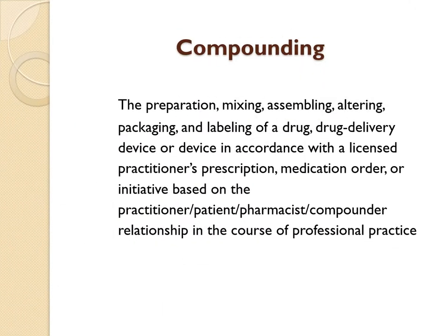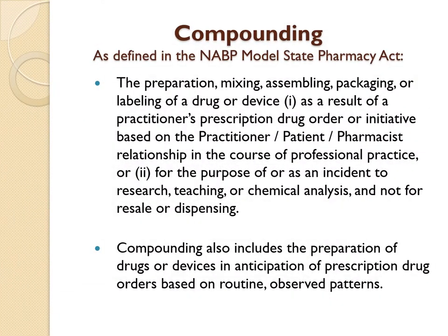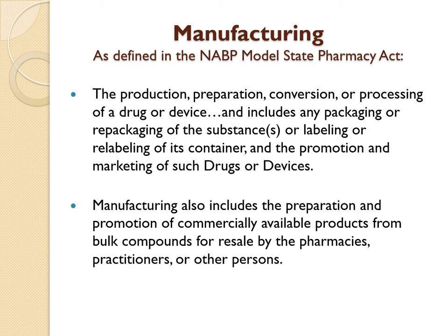Here's a more elaborate definition of compounding. And here's the National Association of Board of Pharmacy's definition of compounding. Here is the NABP's definition of manufacturing.